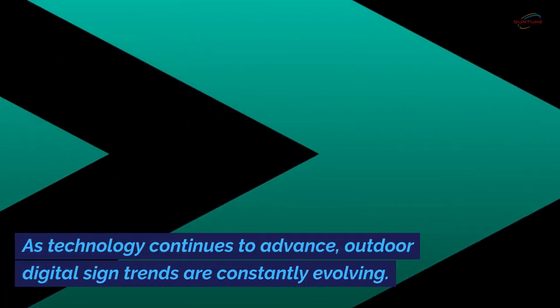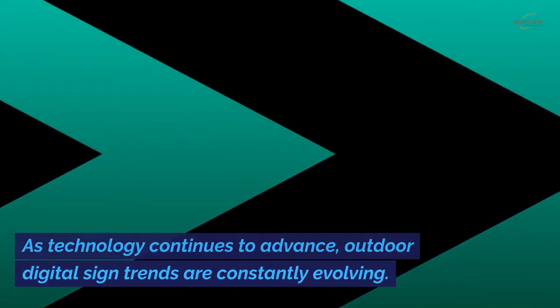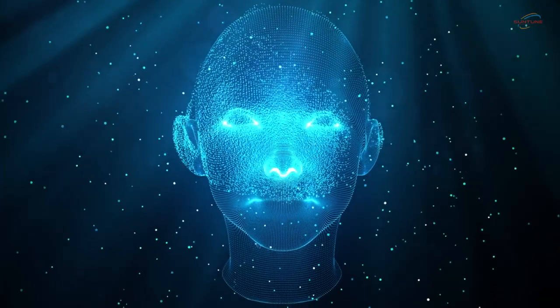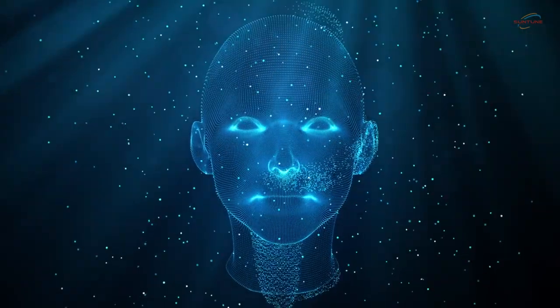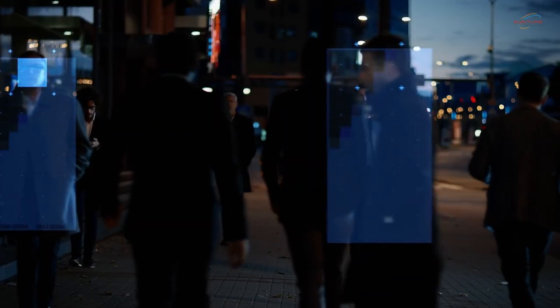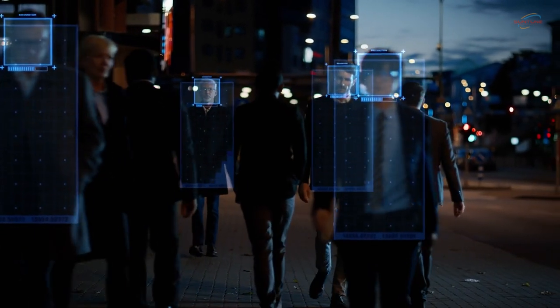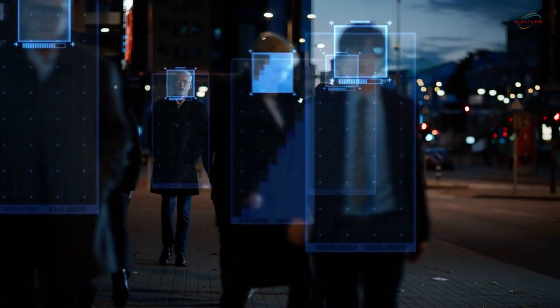As technology continues to advance, outdoor digital sign trends are constantly evolving. One trend to watch out for is the integration of artificial intelligence in outdoor digital signage displays. AI-powered signage can analyze real-time data such as foot traffic patterns and customer demographics to deliver personalized and targeted content.